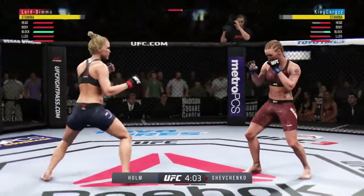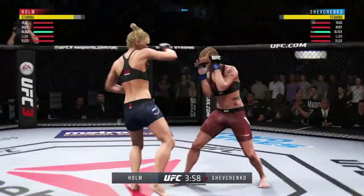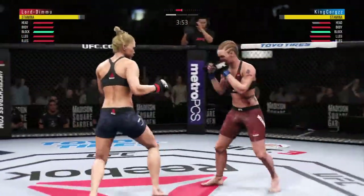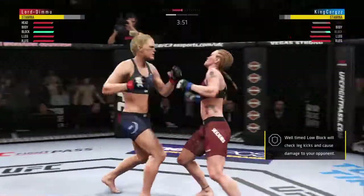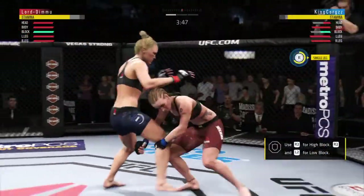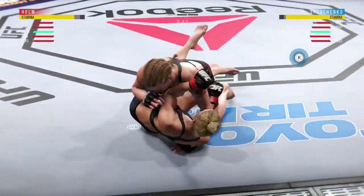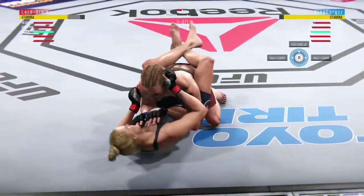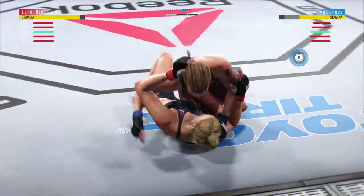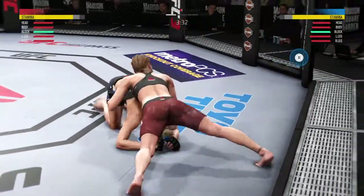Holmes hook shot blocked — that one was telegraphed. Good job by the defense. That's a powerful body kick right there. Those punches are very hard. That one hurt. This could be it right here. Now goes in and secures the takedown. She's in full guard now. Shevchenko's lower jaw does not look good — I'm not sure it could be any more swollen. She continues to fight through it. Let's see how far she can go.